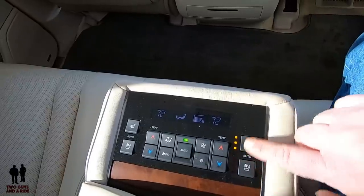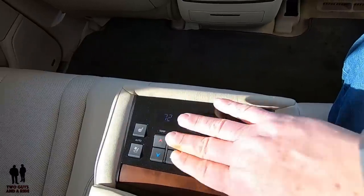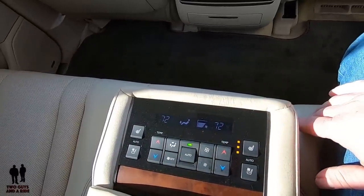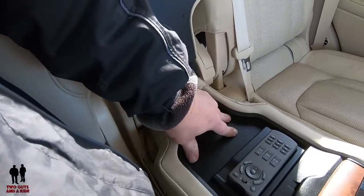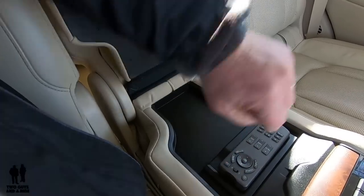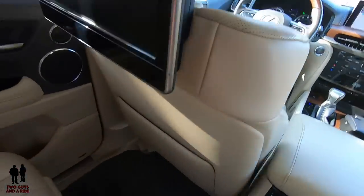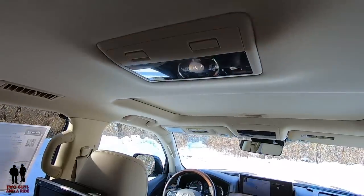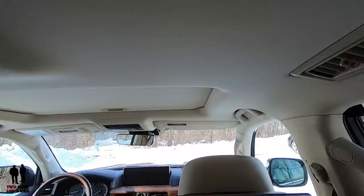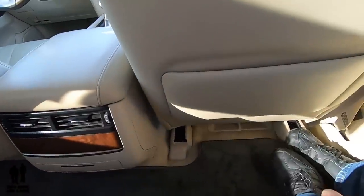The climate controls fall right to hand as you're sitting in the seat — you don't have to lean forward. Going back further, underneath there's a spot for earphone storage and the remote control for the infotainment screens. Down on the floor is a 12-volt outlet. You also have reading lights at the top. Air comes from three different sources: vents in the ceiling, vents in the center console, and vents underneath the seat.